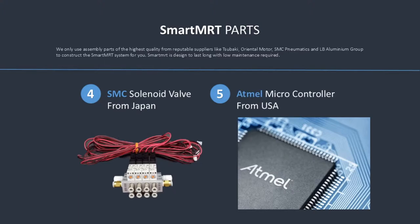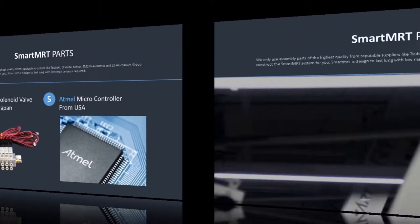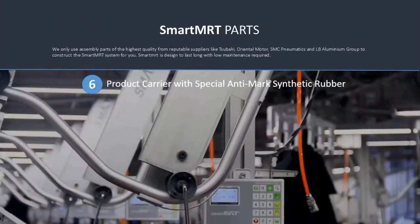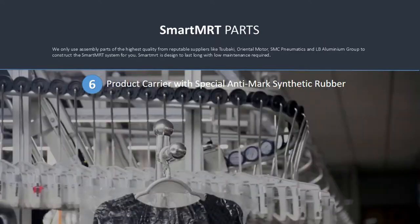SMC Solenoid Valve from Japan. Atmel Microcontroller from USA. Product Carrier with Special Anti-Mark Synthetic Rubber.